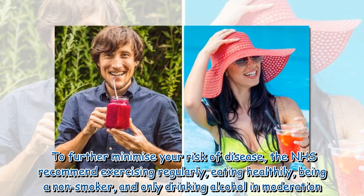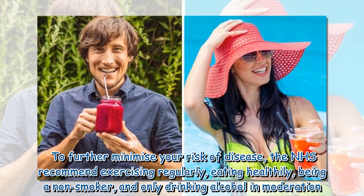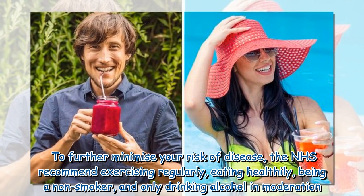To further minimize your risk of disease, the NHS recommends exercising regularly, eating healthily, being a non-smoker, and only drinking alcohol in moderation.